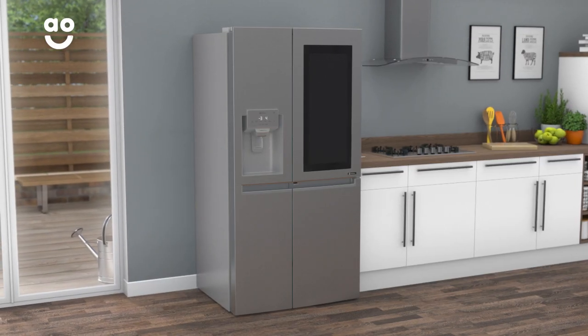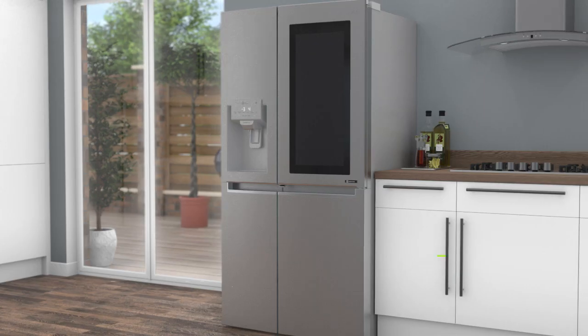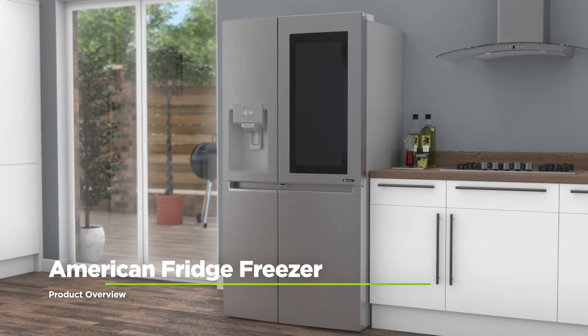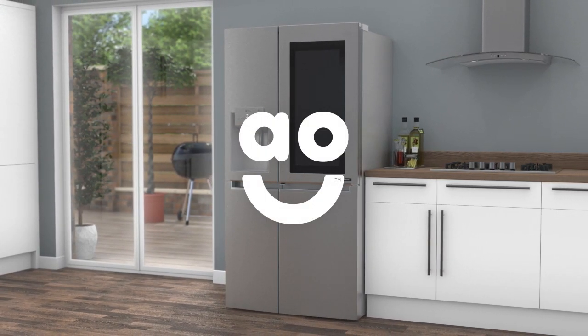So, whether you're out shopping or relaxing with friends, you'll always be able to keep an eye on your food. If you're looking for an American fridge freezer with innovative technology to preserve your food, this ultra-stylish model from LG is the one for you.